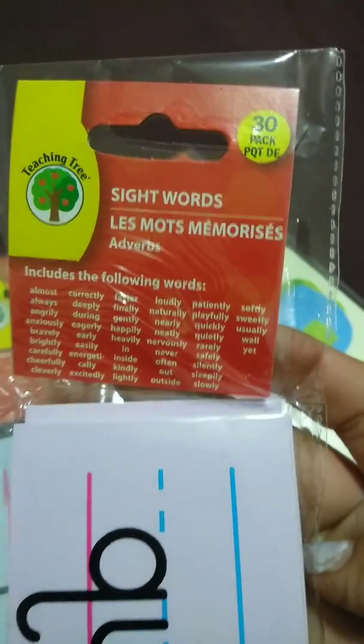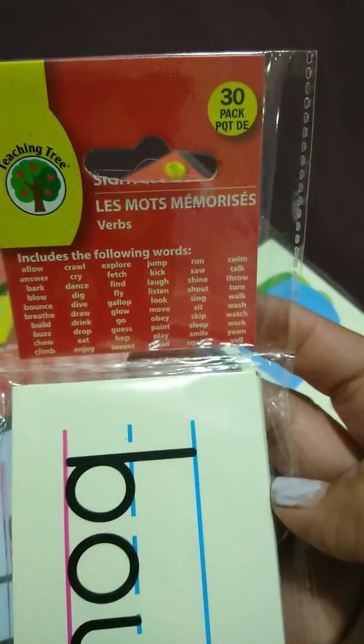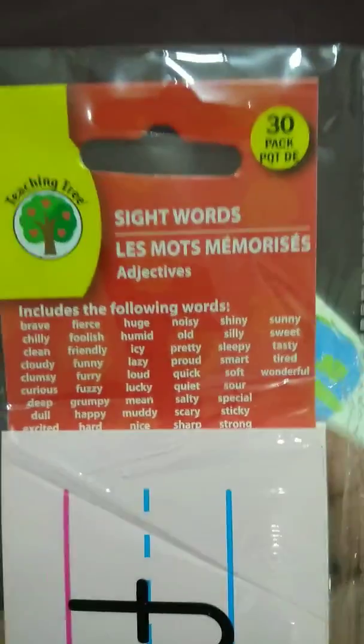Then you have these — the second compartment. You have your adverbs, and it gives you a listing of all of them. Then you have your verbs, you have your nouns, and last but not least, you have your adjectives.